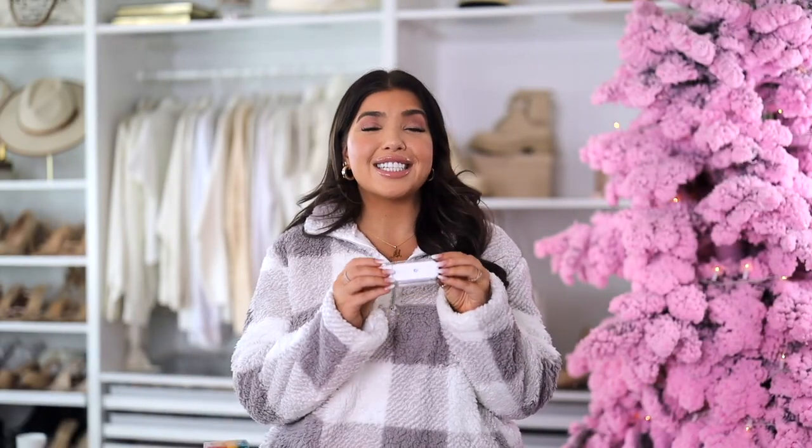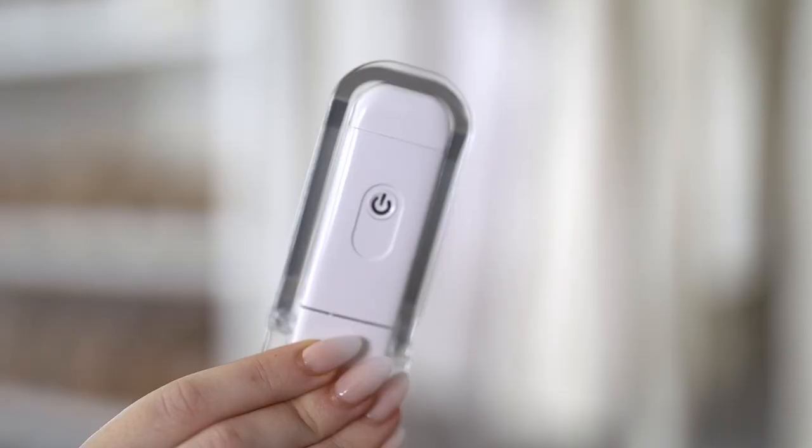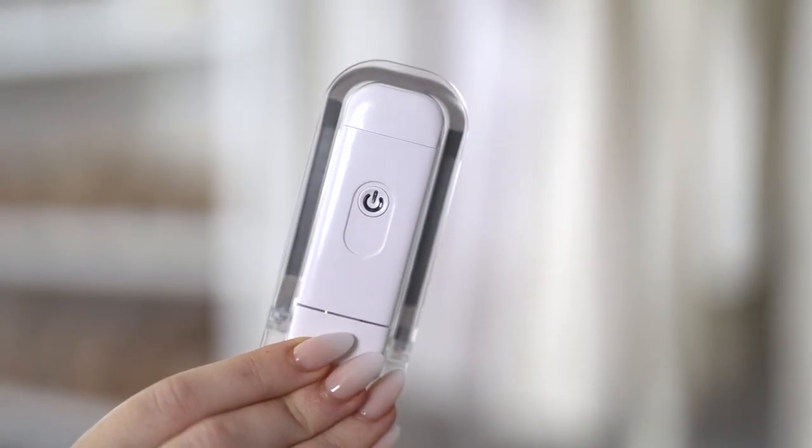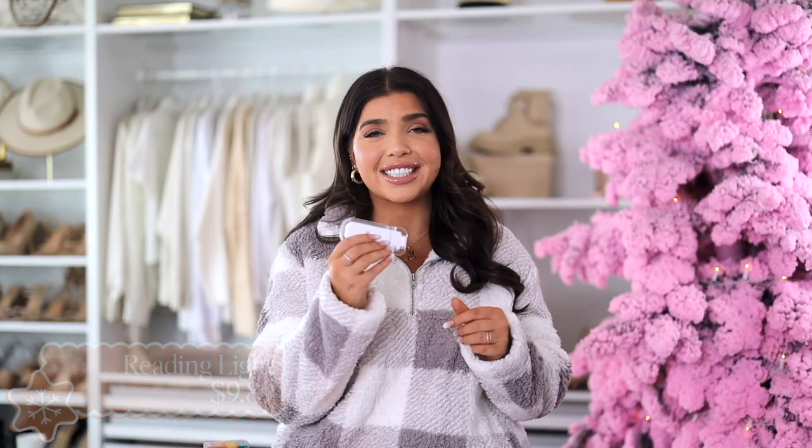For the reader on your list is this rechargeable reading light. I think this makes a great gift. You have three different light settings and it's easy to use — you just slip this on your favorite physical book. It has over 15,000 reviews and is under $10.